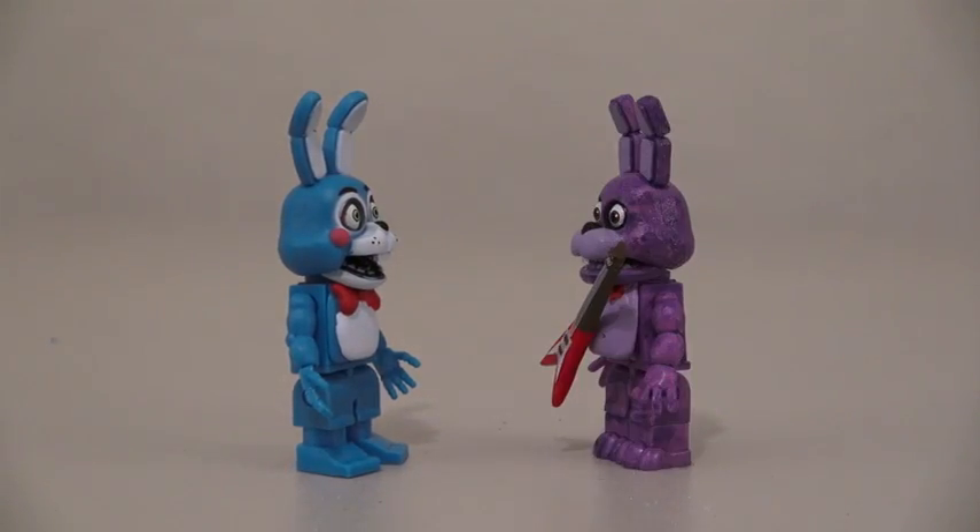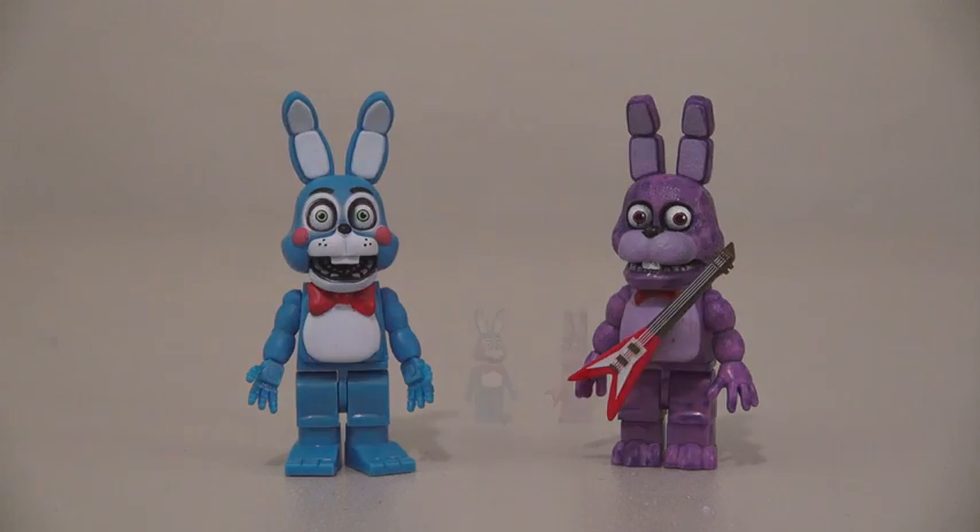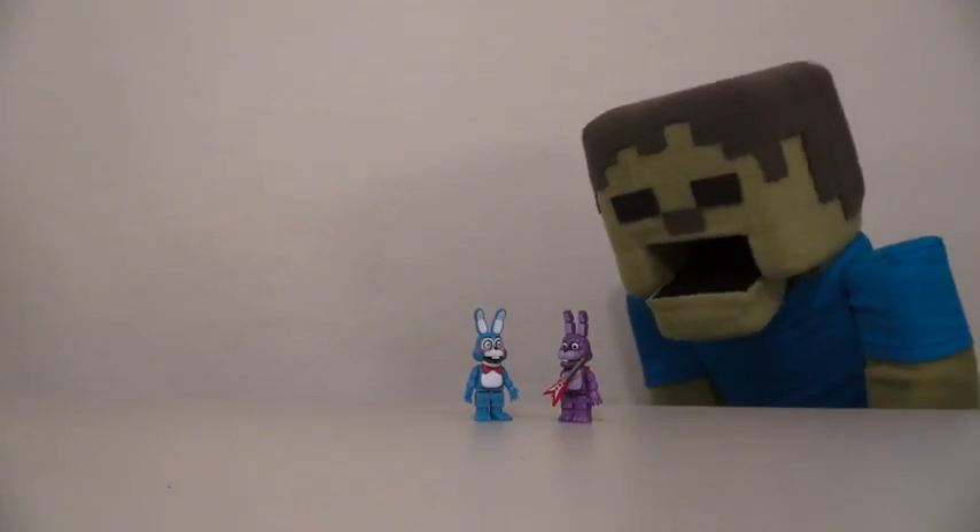Hey, you wanna play? Not really, go away! Aww, what a dummy! Ooh, rabbit, rabbit, yummy!